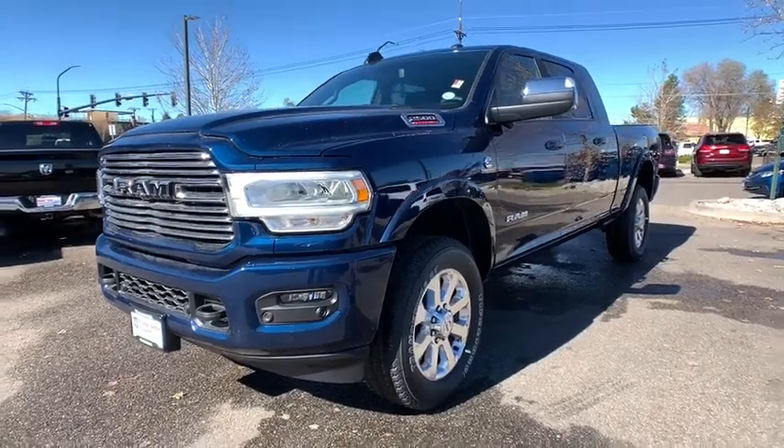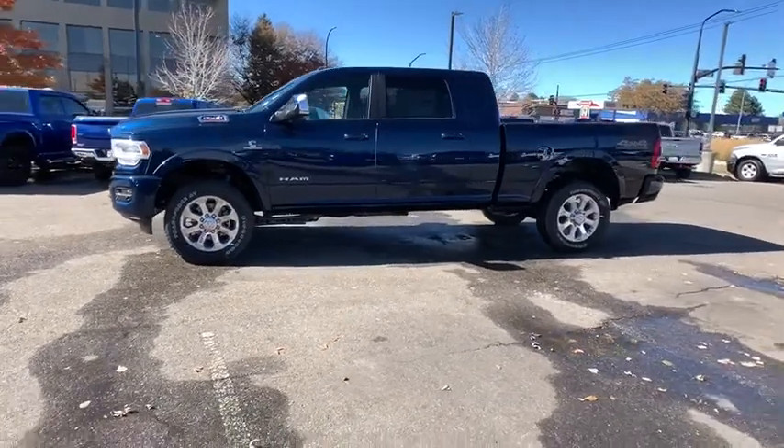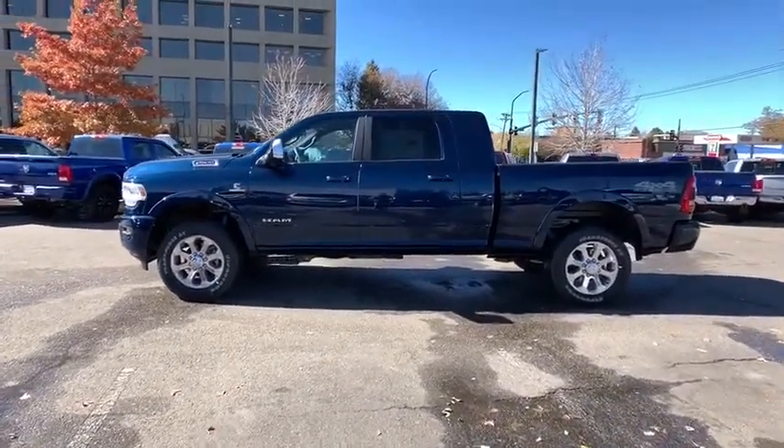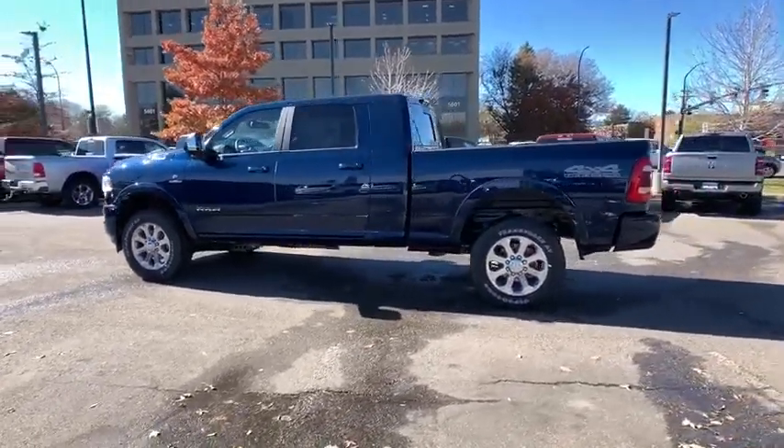Take a ride in the 2019 Ram 2500. Ram 2500 is the 2010 Truck of the Year winner. It's the hardest working truck in the tow business. Here are some of this vehicle's great options.